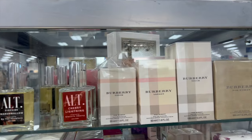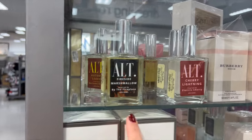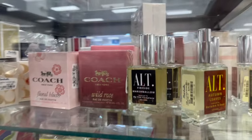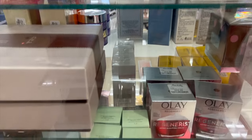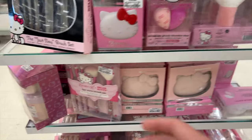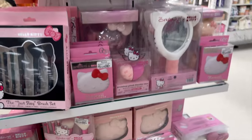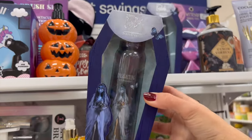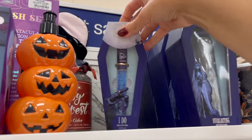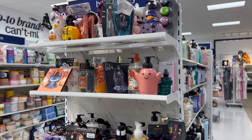Now we're getting into the hygiene and body care section. In the case I found some Burberry women's perfumes, and then this new brand called ALT — I've never heard of it before, but some really yummy-sounding fall scents. Here's a little overview of the case — not a ton. I did find this entire end cap of Hello Kitty stuff: makeup brushes, mirrors, little ear bands, beauty blenders — so many cute things. I also found this Corpse Bride makeup set with a setting mist and a lip oil, which I thought was really fun.